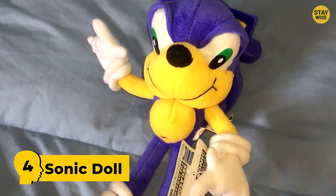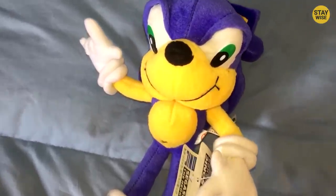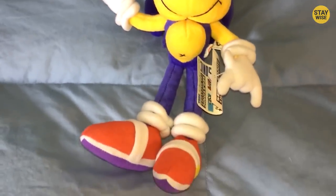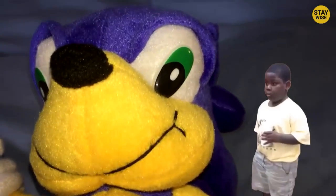Number 4: Sonic Doll. Take a look at this Sonic toy. Doesn't it scare you? Fans thought this toy was so ugly that even little kids wouldn't hug this doll. Even though he wears red boots and spiky blue hair like the Sonic we know, its face just makes it look pretty weird.